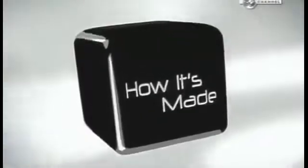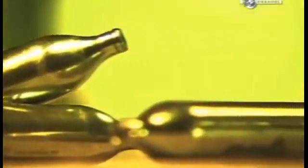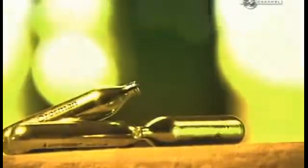Today on How It's Made: paintballing helps you blow off a little steam. The force of carbon dioxide being released from cartridges propels the ammunition towards its target. The cartridges are also used for inflating things like bike tires and life preservers.